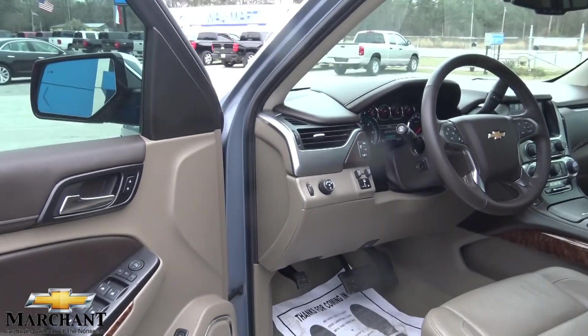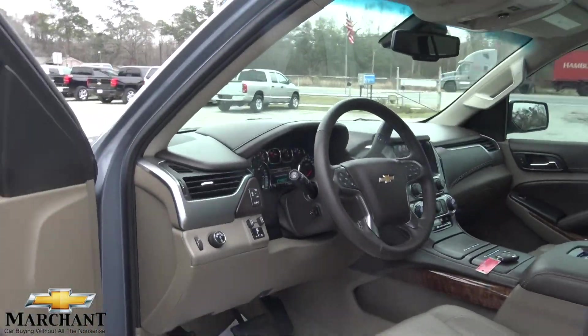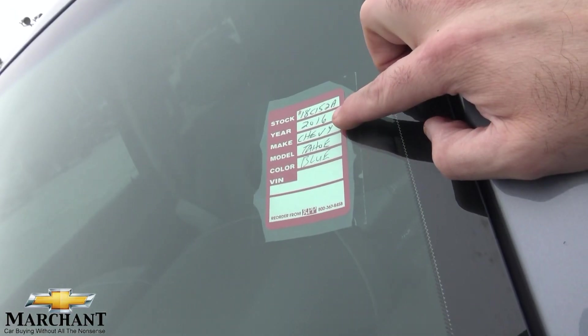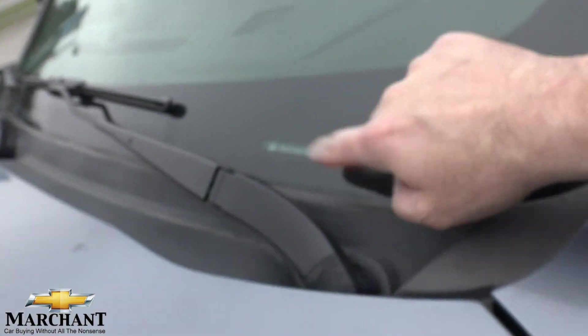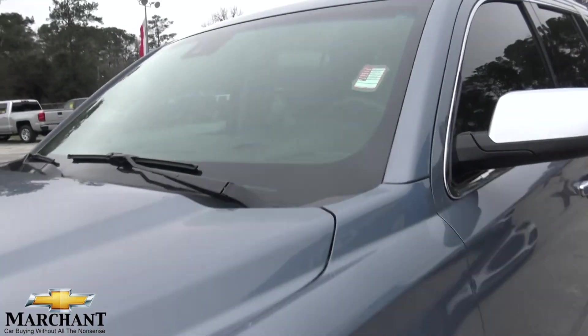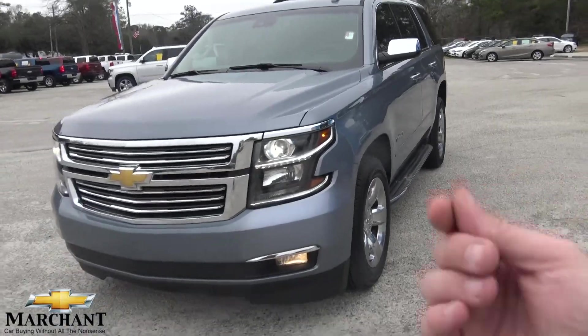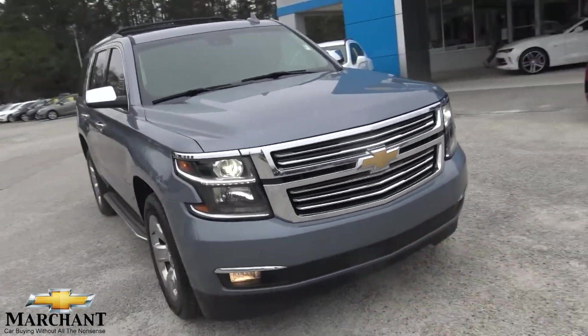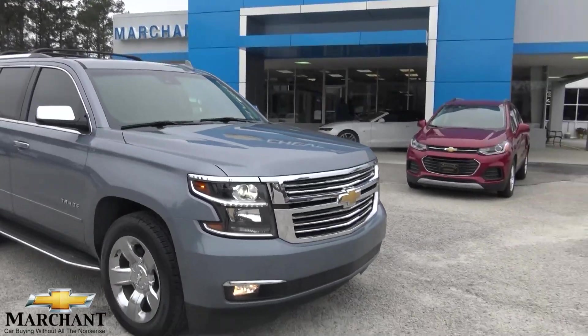Let's have a quick look at the VIN number. It is a 2016. So we were incorrect at the beginning of the video — it is a 2016 Tahoe LTZ. For some reason the key tag I had said 2015, and it may have 2015 listed online, but hopefully our internet guy can figure that out.